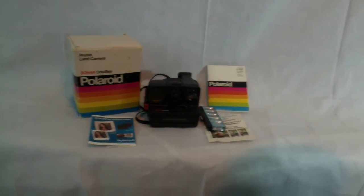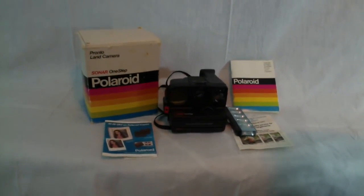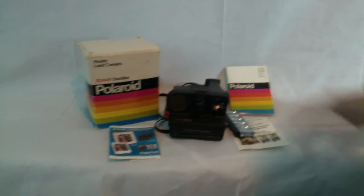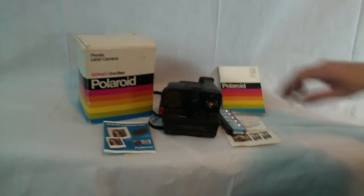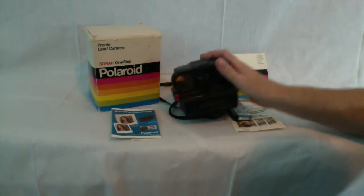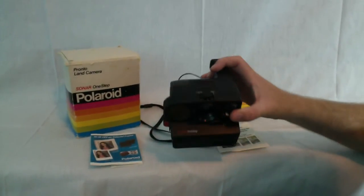Hey there YouTube and eBay — we've got here a Polaroid Sonar One-Step Pronto Land Camera. It's in really good shape. When I bought it, it came with some film and the film expired in 1999. Everything seemed to work except for the film — it didn't process properly. I'm assuming that's going to be the film. Everything seemed to cycle properly when I ran it through.